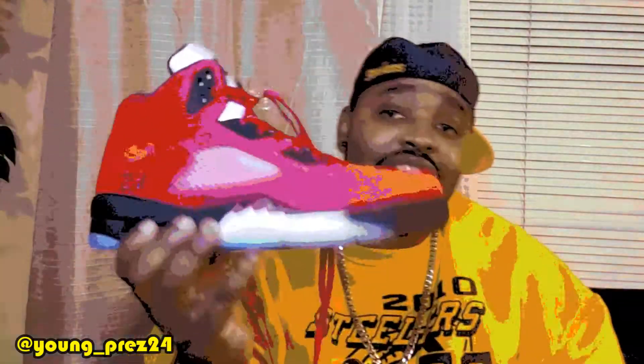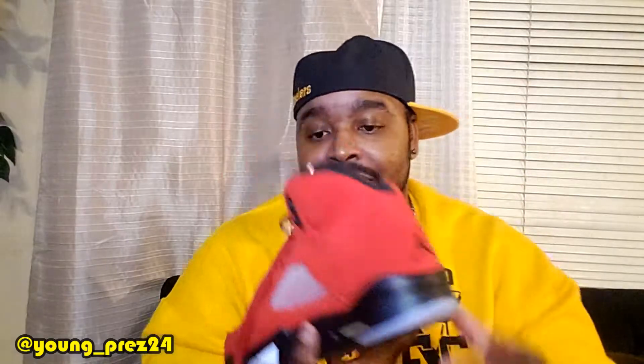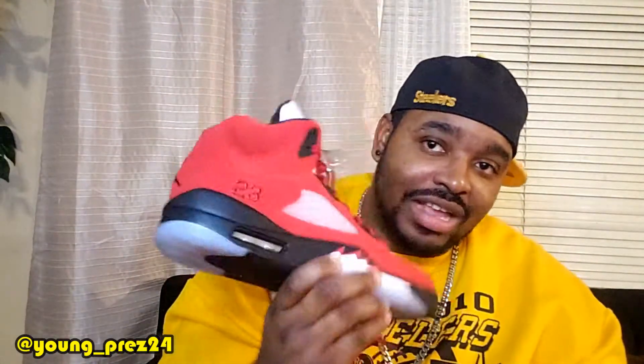Number six: the Raging Bulls. I never had the Raging Bulls. Always wanted the Raging Bulls. Glad to have them in the collection. These are clean. I got to get some wears in them — I haven't worn them yet. But yeah, these are definitely getting worn.